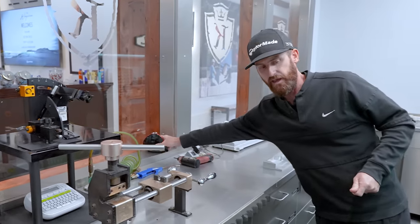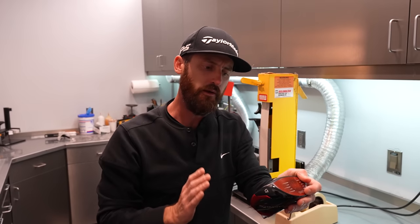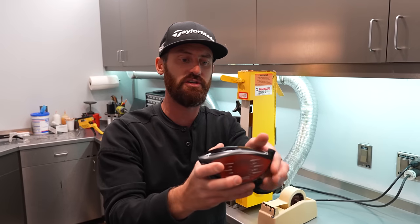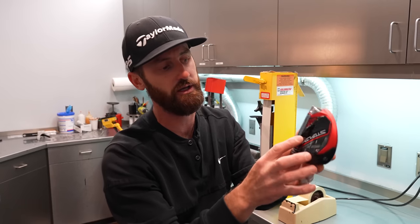At TaylorMade, they have this cool technology called the twist face. It curves away in this section and in this section — it has a twisted face to it. If you strike the golf ball away from the toe or in the heel of a right-handed golfer, the toe strike will start right and the twist face will enable it to come back. It's all about the center of gravity of the golf ball in relation to the center of gravity of the club. Good players like Lincoln generally don't need that — he's left-handed, so we're going to start left and go to the right.